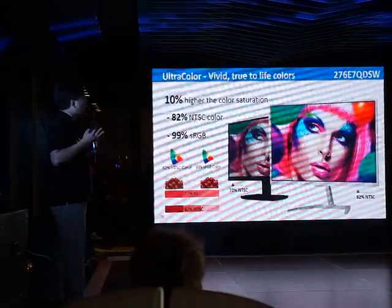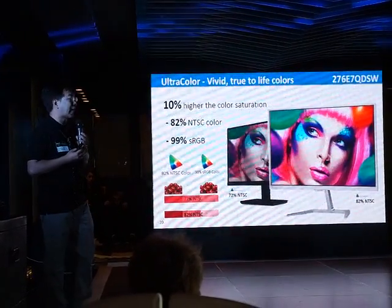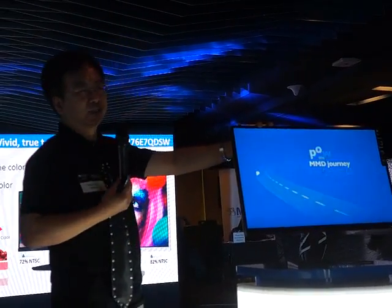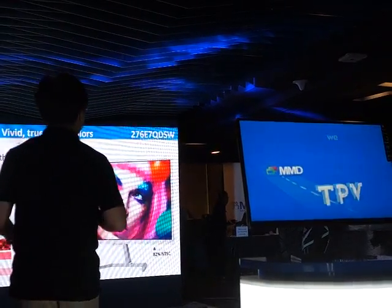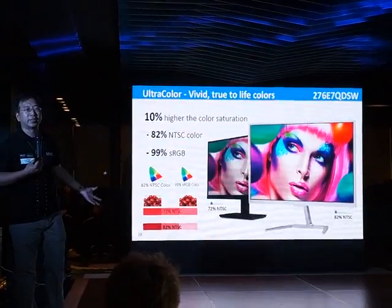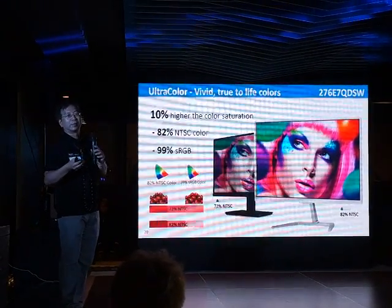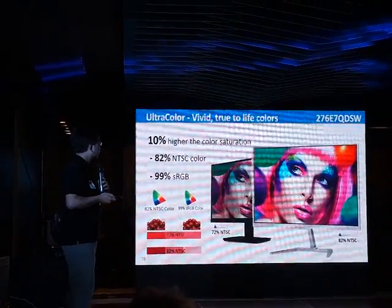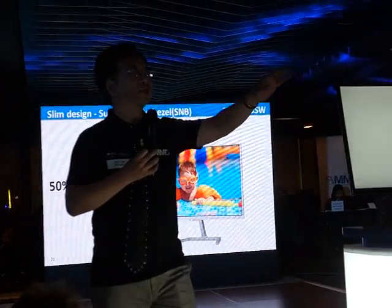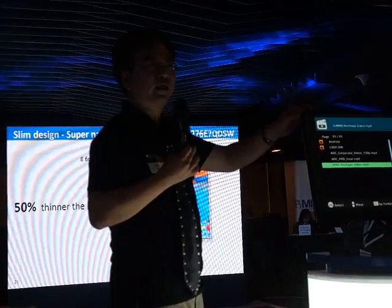Let me introduce our ultra-color series — the excellent Live Color display, the 27Q7E7QDSW. This is the ultra-colored one. Comparing to a traditional display, our ultra-color series can provide 10% more color saturation. So your apple will become more red, vivid and fresh. You can easily distinguish colors on our monitor when doing photo editing or browsing the web.